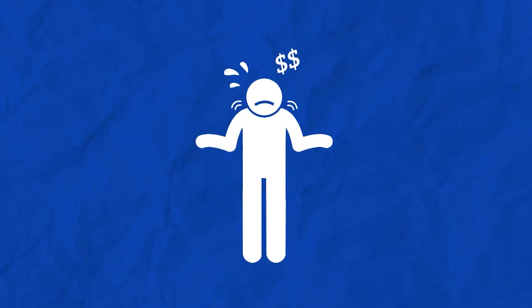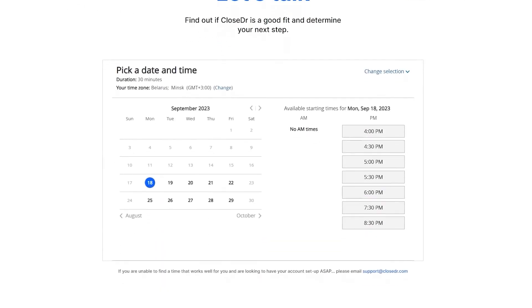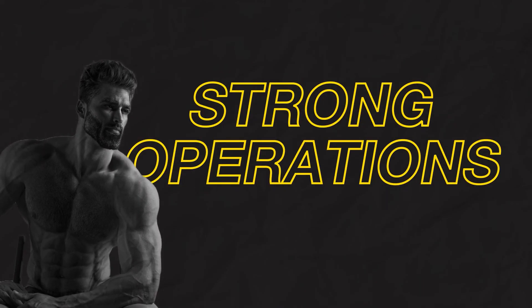Unfortunately, that sales operator role often gets worn by the business owner or the sales manager — when a sales manager should be focused on leadership development and training, not what a sales operator does. Sales operators at a high level are very expensive, typically not hired until around employee 50 to 100. Many businesses don't need someone full-time and don't have the budget for $180,000–$200,000 a year. That's where Close Doctor comes in — we offer a fractional sales operator service for your business.